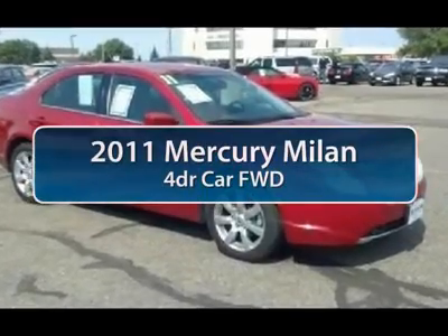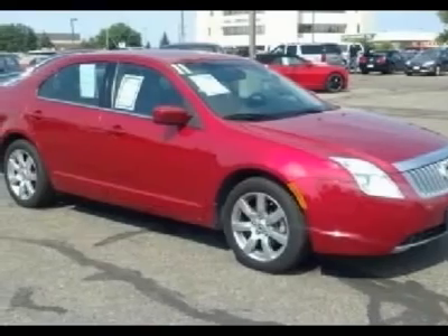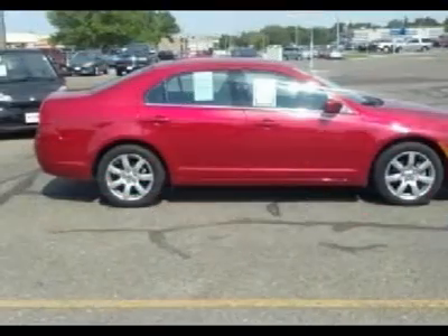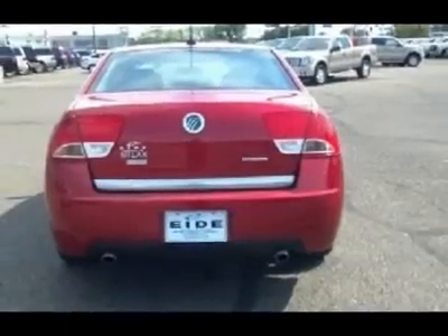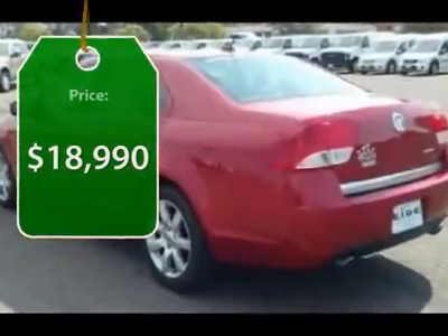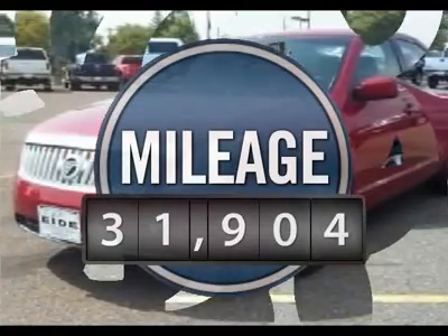The 2011 Mercury Milan. All Milan models offer abundant space and the latest in technology. The standard 2.5-liter 16-valve Duratec I-4 engine is a gas miser, delivering up to 34 miles per gallon on the highway and is priced below $20,000. This vehicle has less than 35,000 miles.